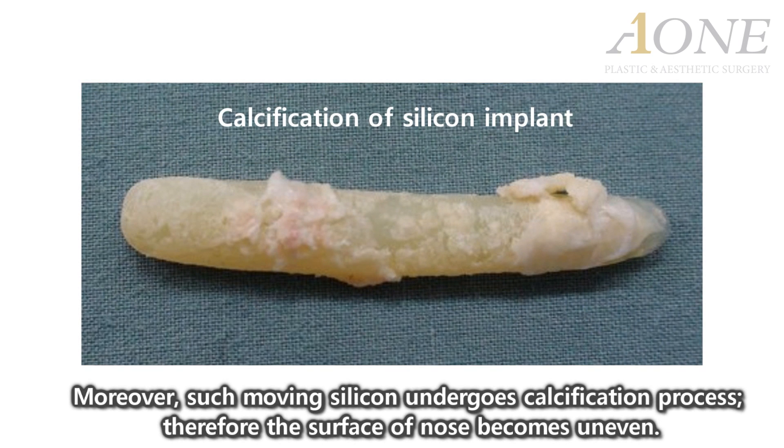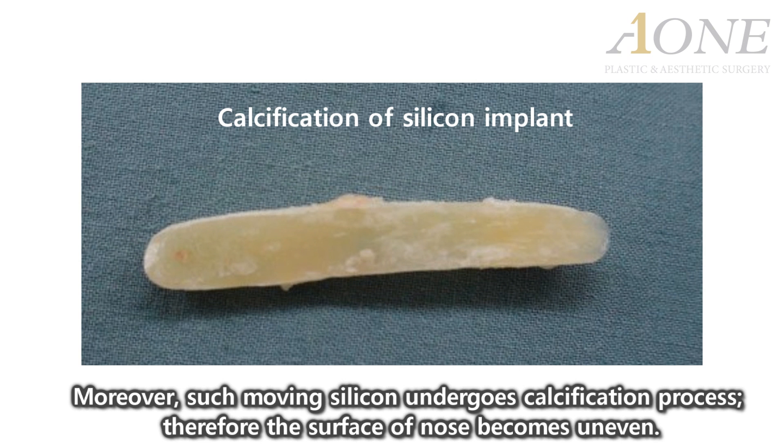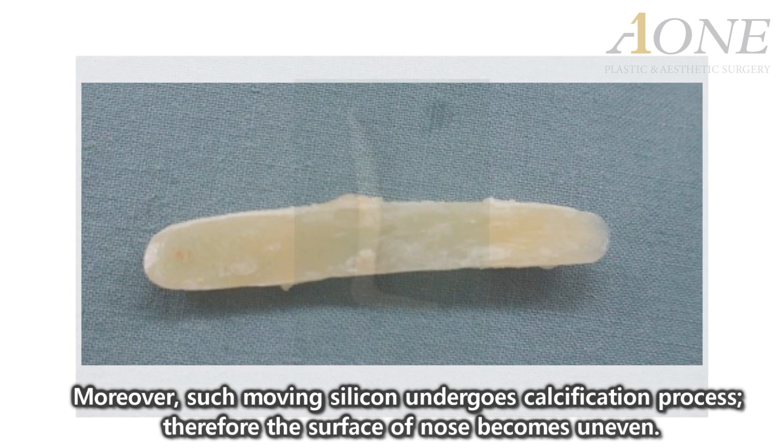Moreover, such moving silicone undergoes a calcification process. Therefore, the surface of the nose becomes uneven.